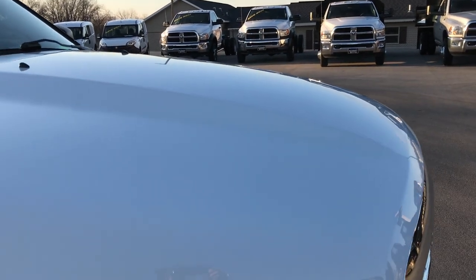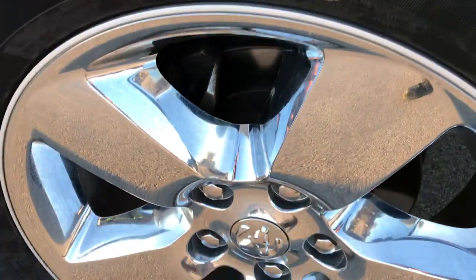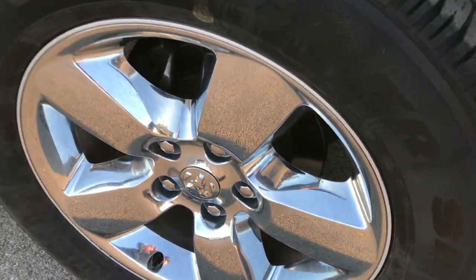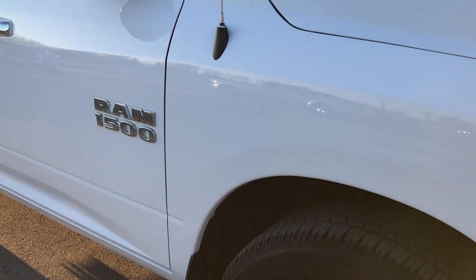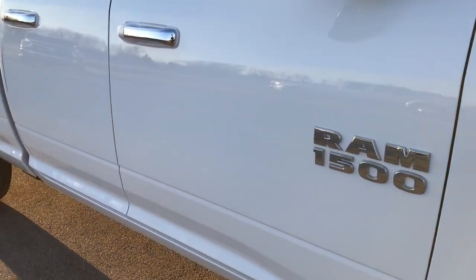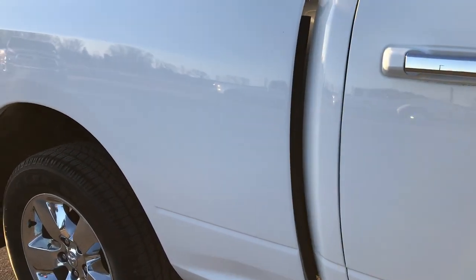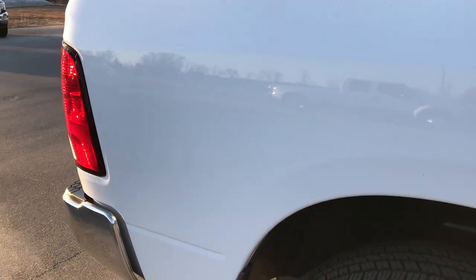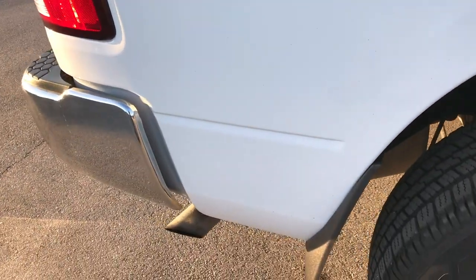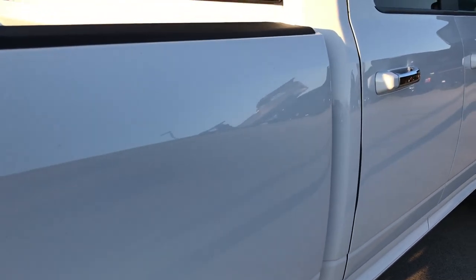I did not see any dents or dings on that hood. Passenger side rim is in excellent shape, and as we go down the side of the truck, I'd like you to notice just how clean that body is, how reflective and glass-like that paint is. We take these HD videos so whether you're far away or even close by, you can see the truck, hear the truck, and have confidence in the vehicle before you even get here.